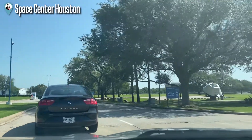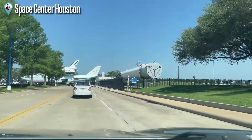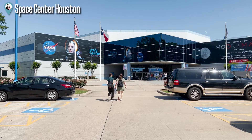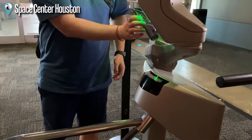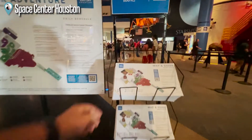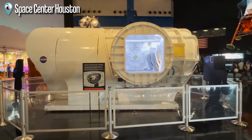Welcome to Space Center Houston. So an attraction that Houston is notoriously known for — and I'm sure everyone knows — is the Space Center. I think as a kid in school, we learned and read about the Johnson Space Center. This is a really cool experience for those who love to learn about space, space exploration, missions, and all things space-related.